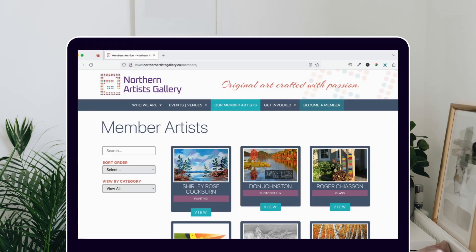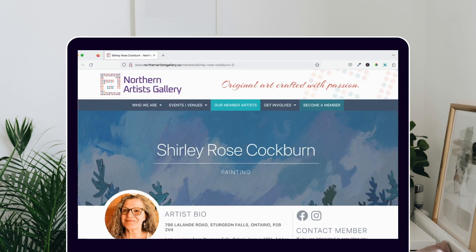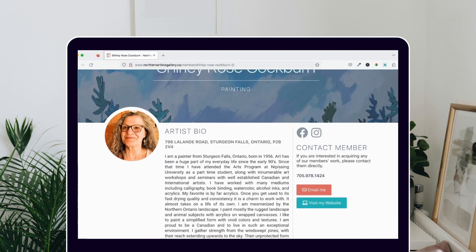If you come across a piece of art either at the gallery or on our website northernartistgallery.ca and are interested in seeing the piece or possibly purchasing it, you can make arrangements directly with the artist. Just go to our website, search for the artist's name, and look for their profile — you'll find all the contact information there.